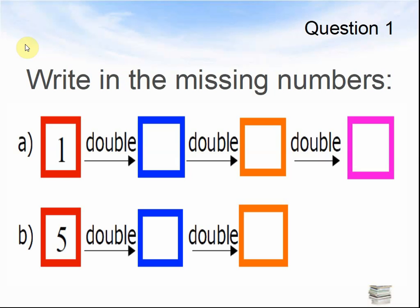Question 1. Write in the missing numbers. A: One, doubled, makes something. Double that again, makes something else. Double that again, makes something else. B: Five, doubled, makes what? Doubled, makes what? Pause the video until you know the answers, because the answers are coming now.